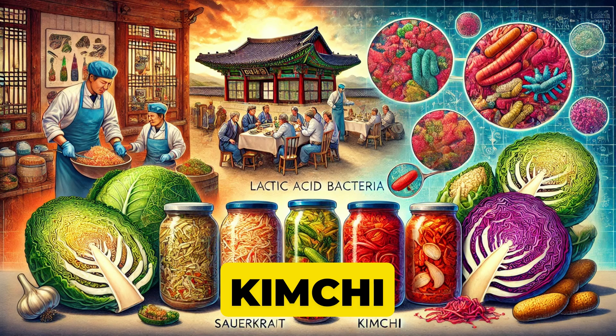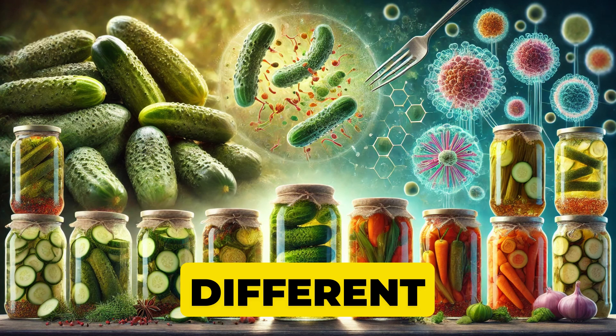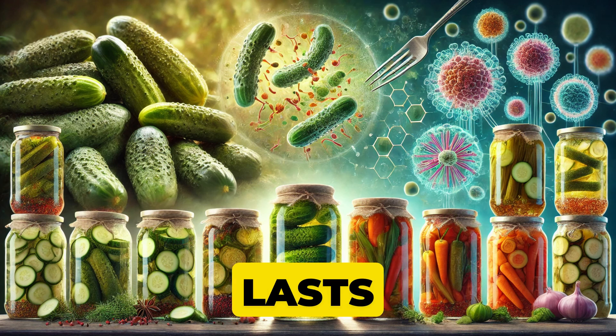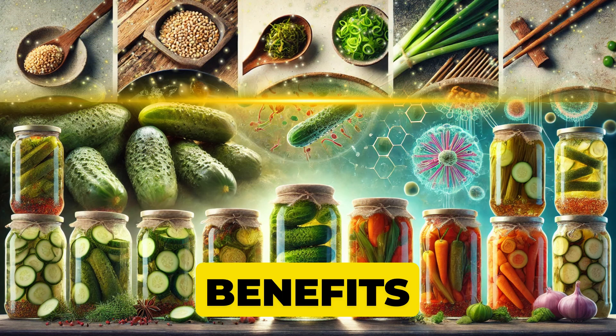Sauerkraut and kimchi — it's all about lactic acid bacteria working their magic on cabbage. Pickles? Same story, different vegetable. The result? Fresh produce that lasts longer, gets a flavor upgrade, and may even gain extra health benefits.